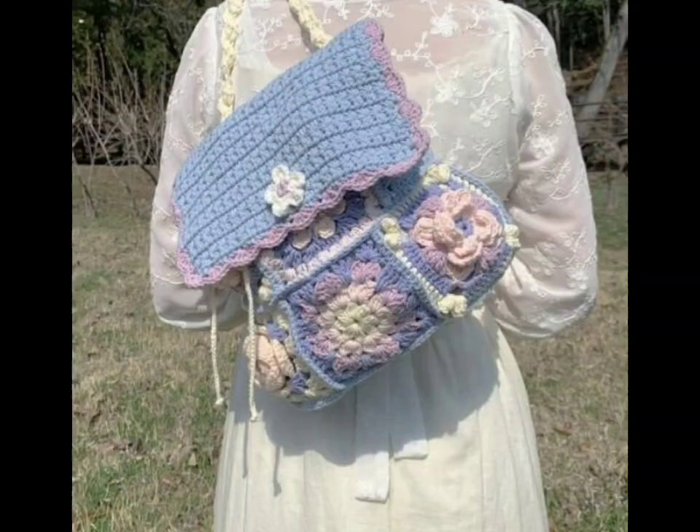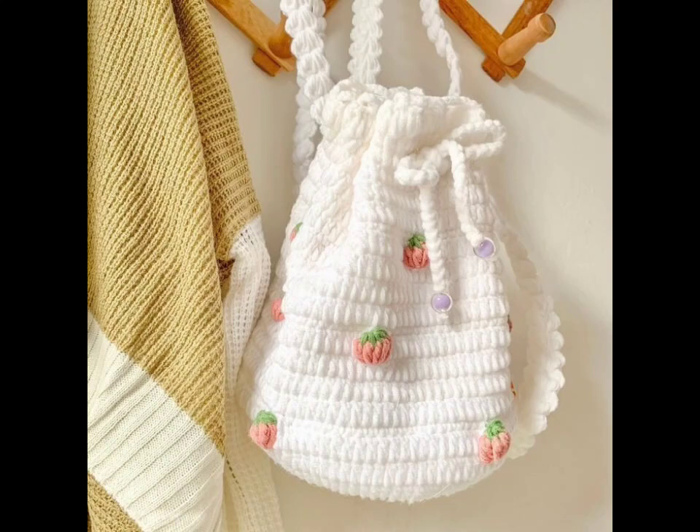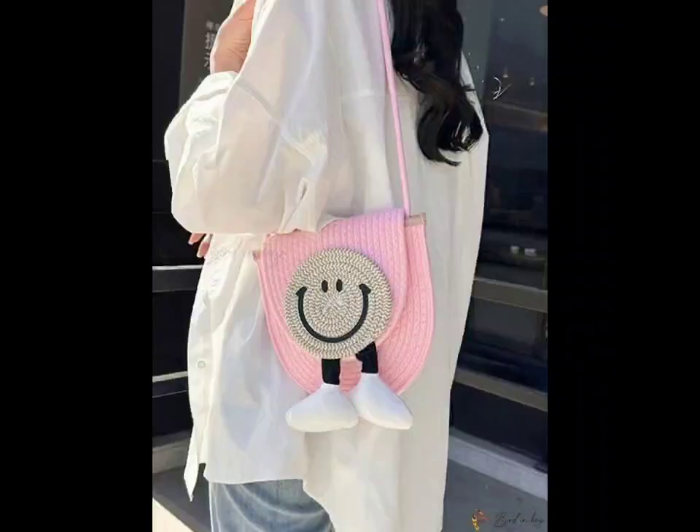Next, let's talk about the popular granny square tote. This design incorporates colorful granny square stitches together. Mix and match colors for a playful vibe, or stick to a monochrome palette for a chic appearance. These bags showcase your creativity and are a great way to use your scrap yarn.